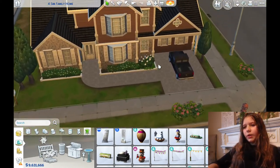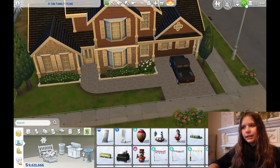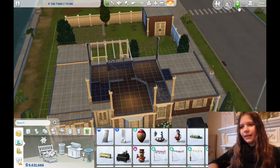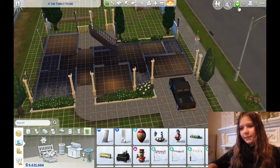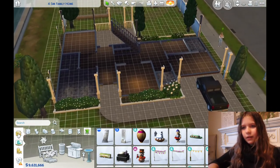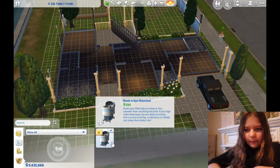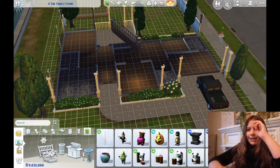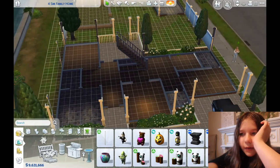Now we're going to — where'd they put our babies? I need to try to find the babies now. You know what, sometimes they actually do put them in your inventory. Yep, seven babies in my inventory. That's weird. Okay, now we're going to start.